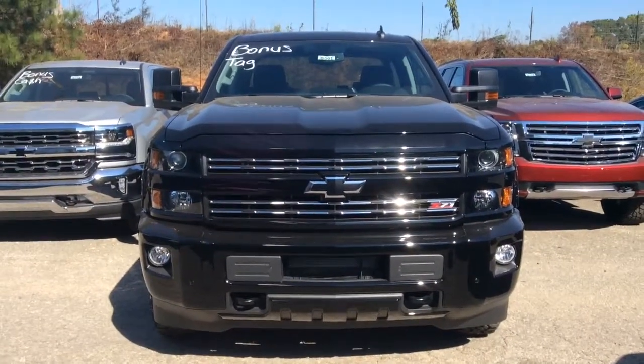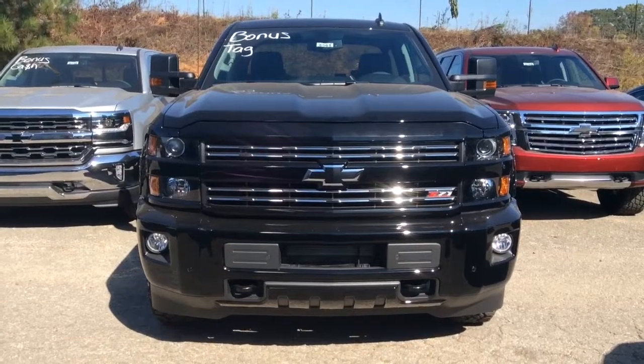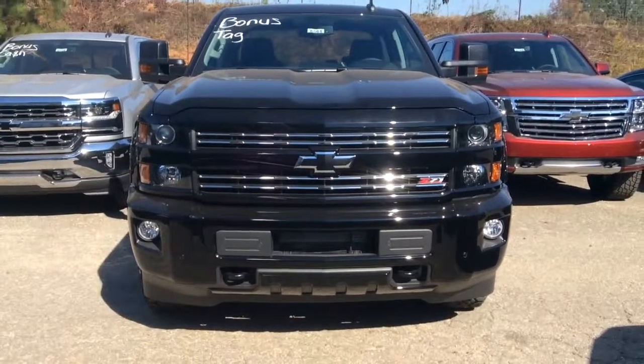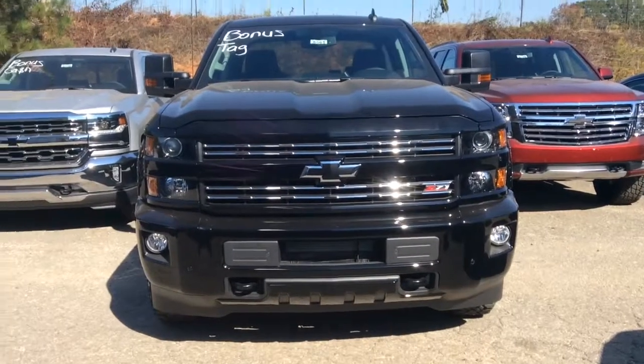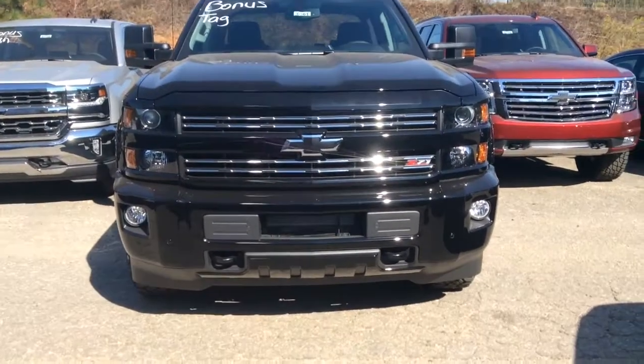As you can see it does have that beautiful bold grill with the blacked out bow tie. You have the high intensity definition headlights and fog lights.